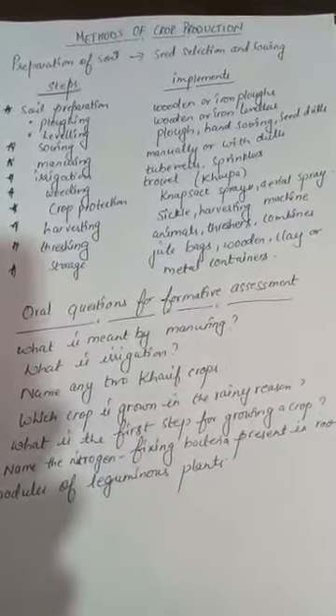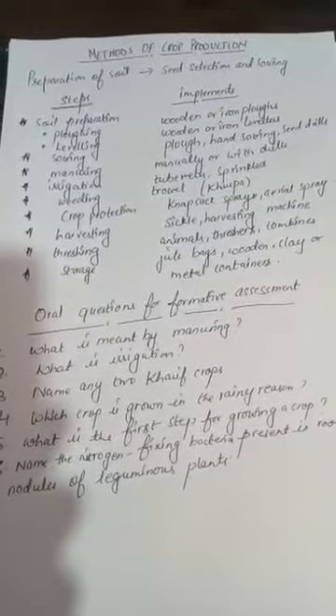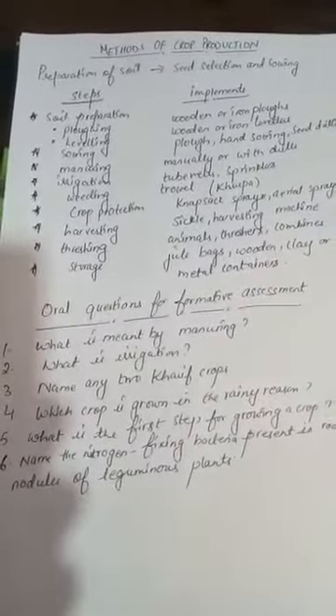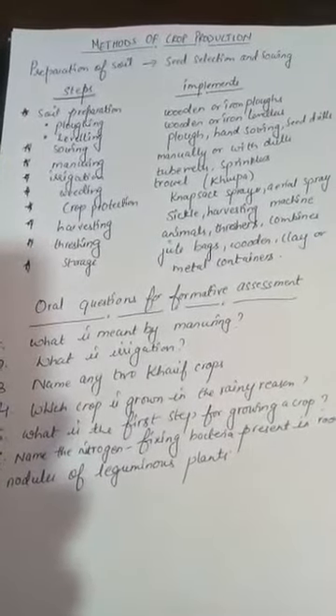Good morning students. In our previous class we read about crop production and agriculture in India. Today we are starting with a new topic: methods of crop production.